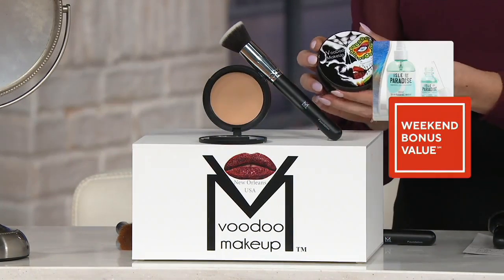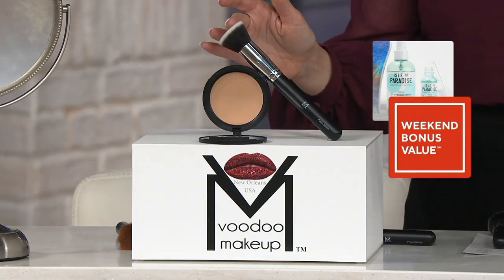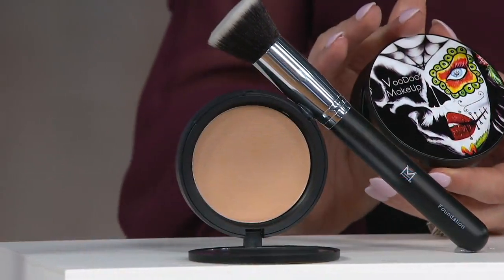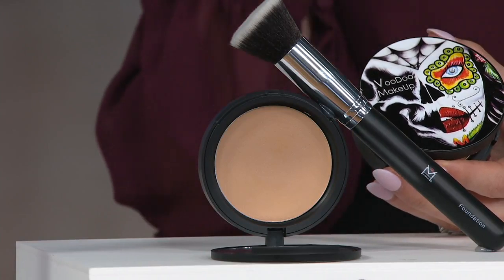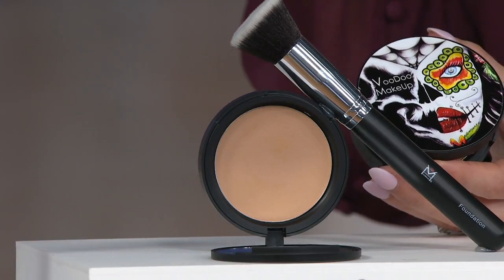We're not only going to give you the foundation, we're going to give you the professional quality brush. The foundation is usually $38, and the foundation brush is $38. So this is a $76 value that you're getting home for just six easy payments of $7.